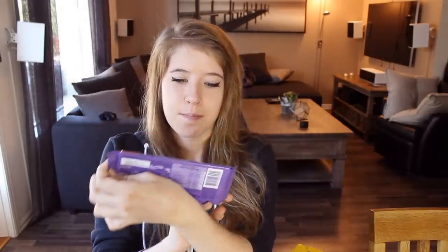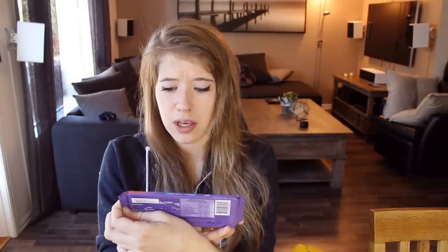Over to the next one, which is the Milka Chips Ahoy. It looks like a cookie. It's a Milka with cookie. This is magical too. This is a solid ten out of ten. I love it. Germany, you know how to make candy. I'm so impressed right now.